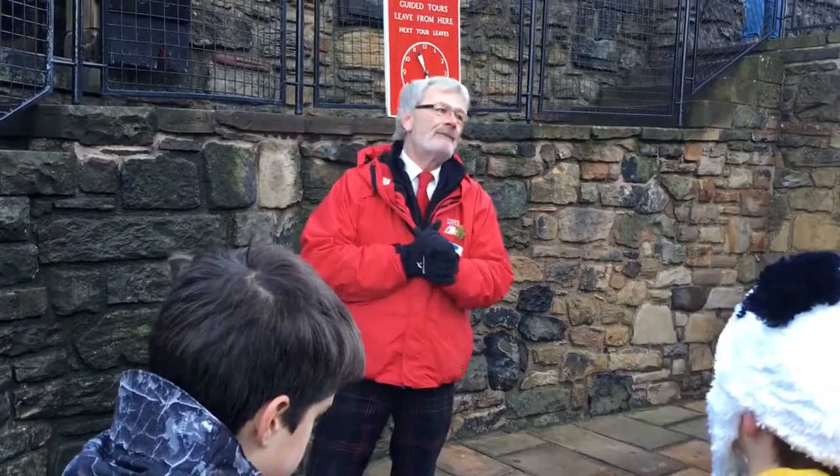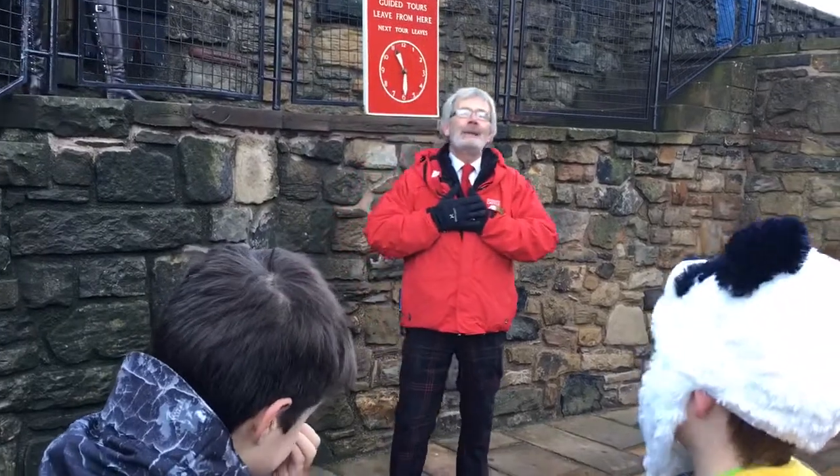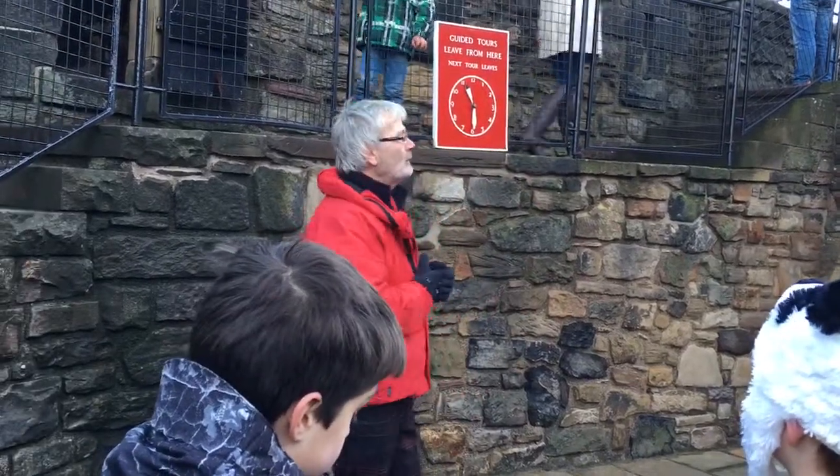On behalf of Historic Environment Scotland, welcome to Edinburgh Castle. My name's Frank, my pleasure to take you on the tour this morning and it's an outside walking tour.